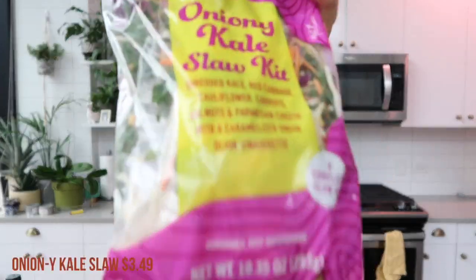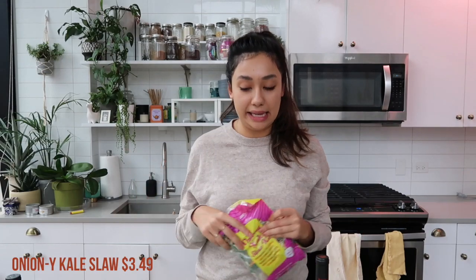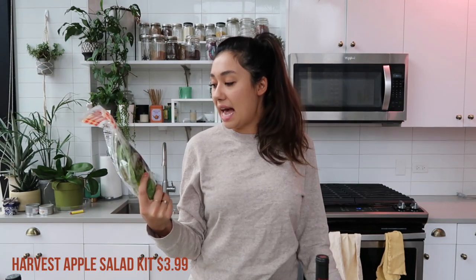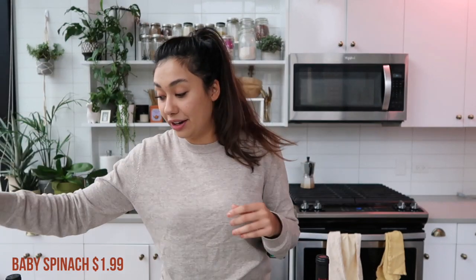This is new — I haven't seen this one before. It's the oniony kale slaw kit: shredded kale, red cabbage, cauliflower, carrots, walnuts, and parmesan cheese with a caramelized onion Dijon vinaigrette. That sounds delicious. I always mix this with some other greens because I don't want just a slaw — I'd rather have it as a big salad. Also, new to me, the harvest apple salad kit: spring mix, unexpected cheddar cheese, apple cinnamon chips, and pecans in an apple vinaigrette. I'll probably do that as a side salad for dinner tonight. As usual I got a thing of spring salad mix and a thing of baby spinach — I use these for salads and poke bowls, and if I don't get through it all, spinach can go in literally anything.